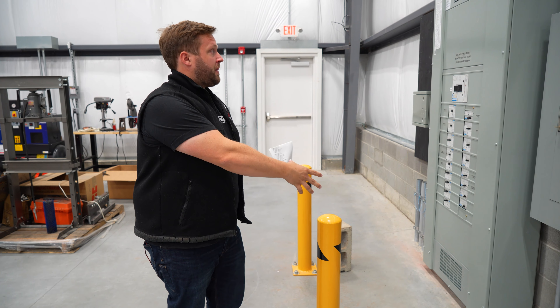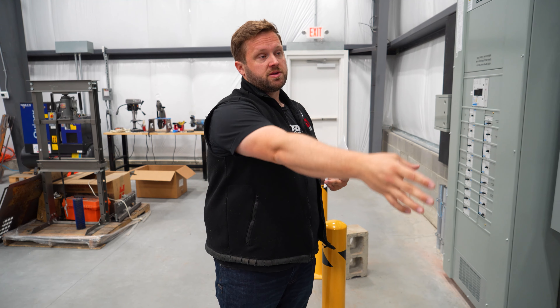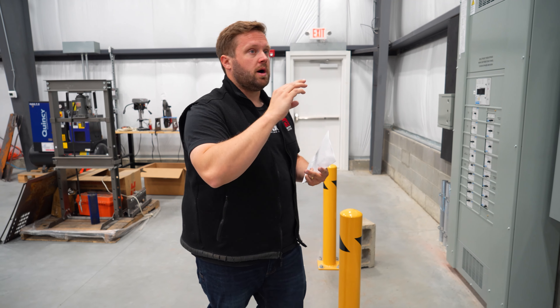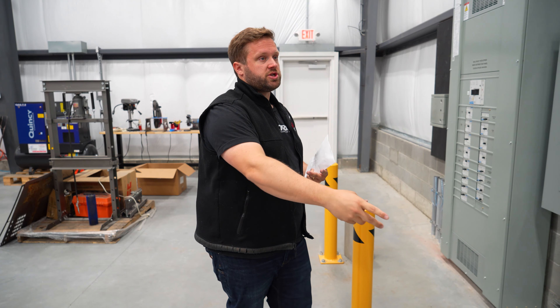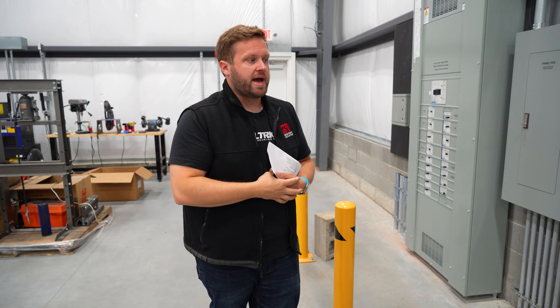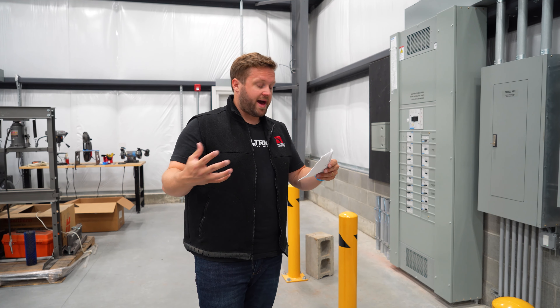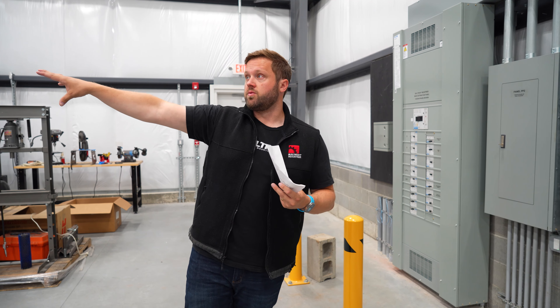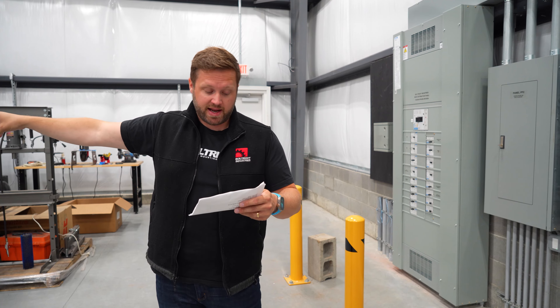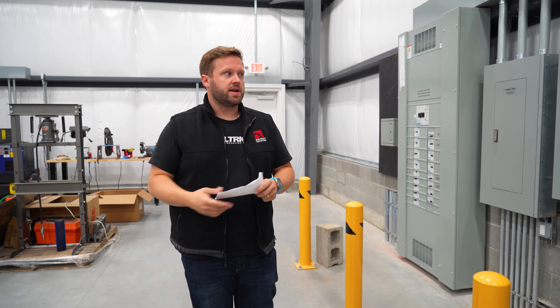We've got a bunch of power. One of the things we did is we built a generator panel in, so in the event that we lose power, we can use a generator — whether it's a permanent generator or just a standard gas generator — to get some lights and some power. For electrical, that includes all of the electrical here and all of the electrical runs out in the warehouse, as well as the lighting. All in on electrical is about $285,000 to $290,000.